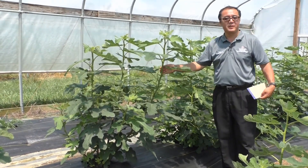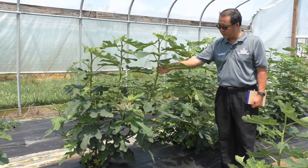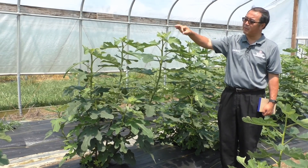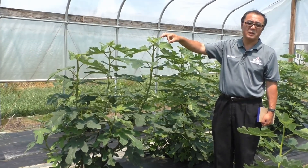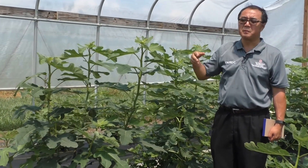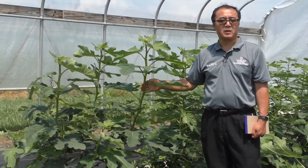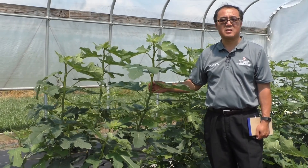Once they set fruit, they will just get a little bit bigger. The final size might be about the size of a dollar coin, kind of a pear shape. I would say late August, early September, they will turn very nice and sweet and soft.